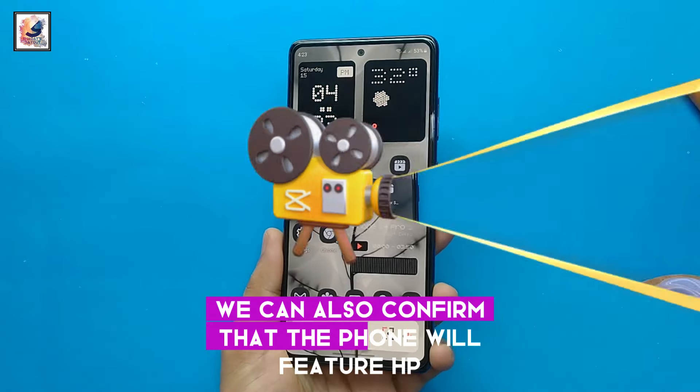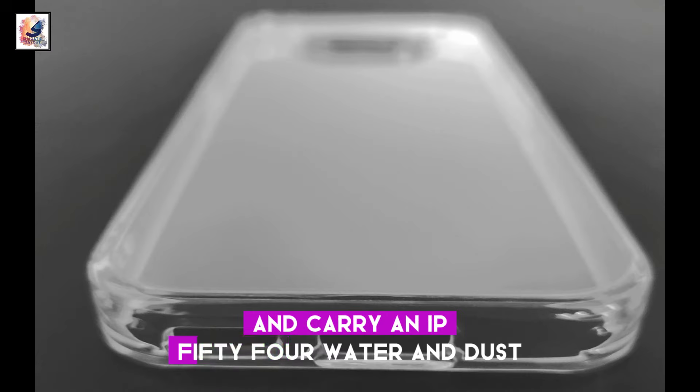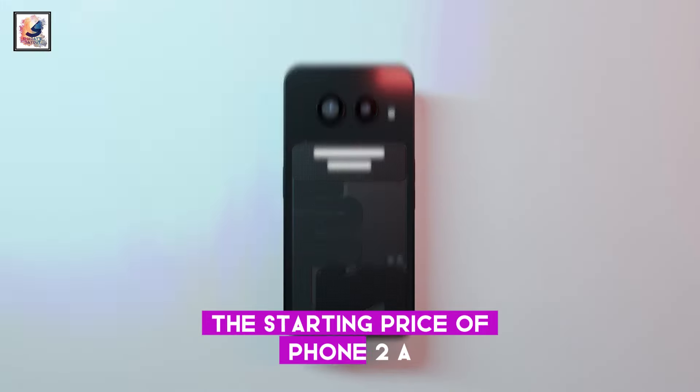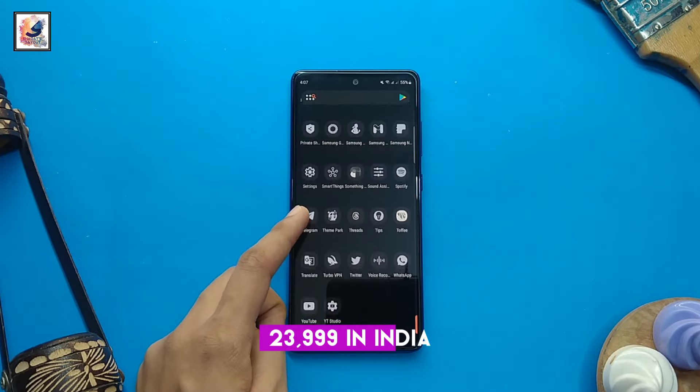We can also confirm that the phone will feature NFC, an AI wallpaper generation feature, and carry an IP54 water and dust resistance rating. The starting price of the Phone 2A base variant could be available for around ₹23,999 in India.